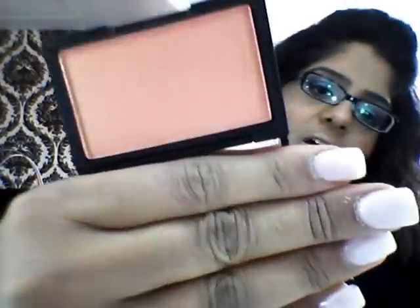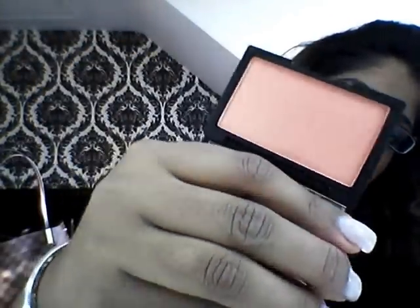My next favourite blush has been the Sleek one in the colour Rose Gold. I've been loving this so much lately. I think it's really natural and just gives me that highlighted, bronzed and blush effect, so I've definitely been loving that loads. It's got loads of colours mixed in there together which I absolutely love about it — it's beautiful.